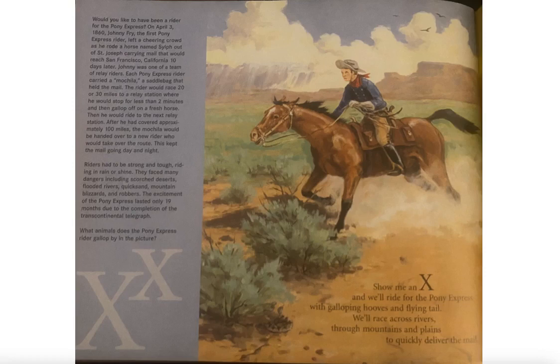After riding approximately 100 miles, the mochila would be handed over to a new rider who would take over the route. This kept the mail going day and night. Riders had to be strong and tough, riding in rain or shine. They faced many dangers including scorched deserts, flooded rivers, quicksand, mountain blizzards, and robbers. The excitement of the Pony Express lasted only 19 months due to the completion of the transcontinental telegraph.